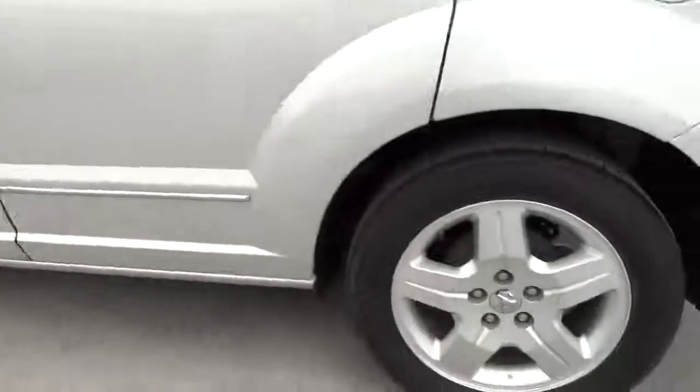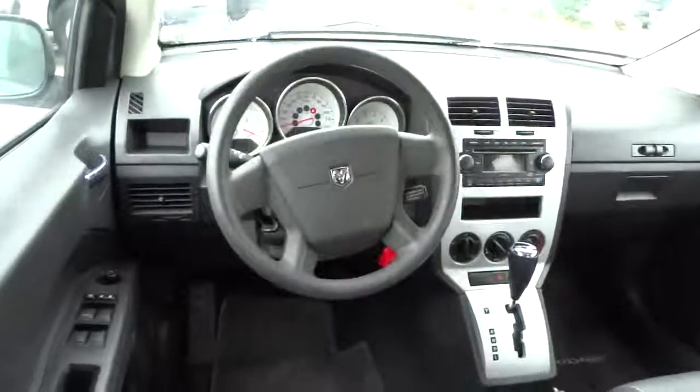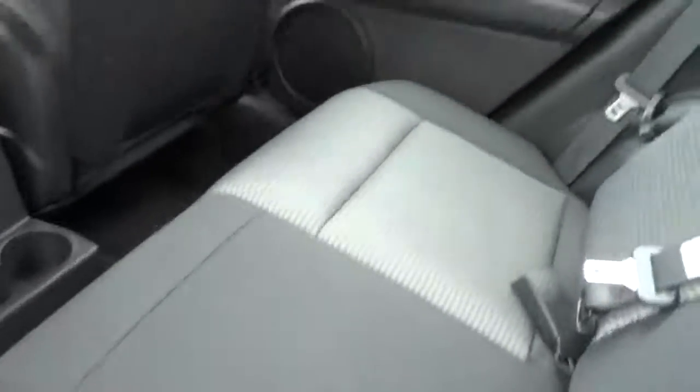Here are some of this vehicle's great options: Driver Airbag, Air Conditioning Front, Power Steering, Cruise Control, FWD, Passenger Airbag, Remote Power Door Locks, Power Windows, Tachometer, Rear Wiper, Tilt Steering Wheel, Power Mirrors, Heads Up Display, Privacy Glass, Rear Spoiler.